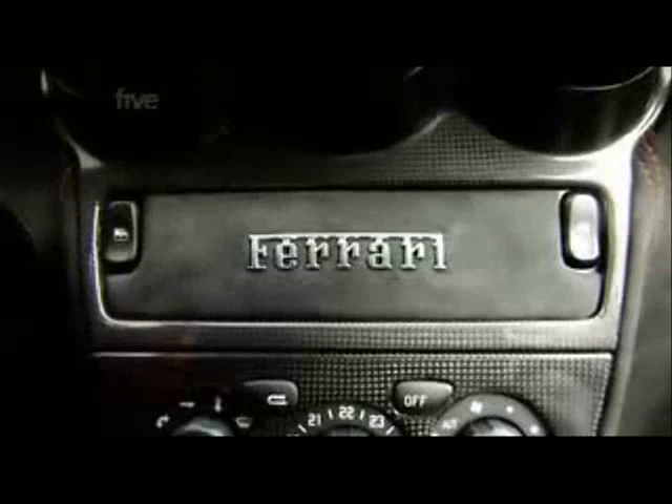Some of the changes from the standard F430 are obvious. There's no carpet, no radio, and carbon fibre bucket seats — all designed to save weight and make the car more responsive.